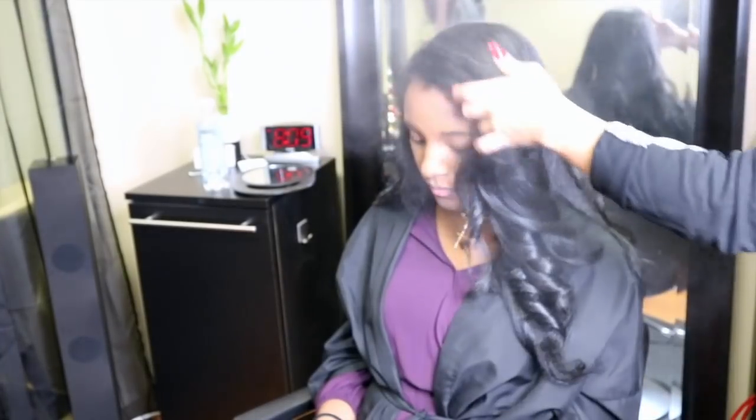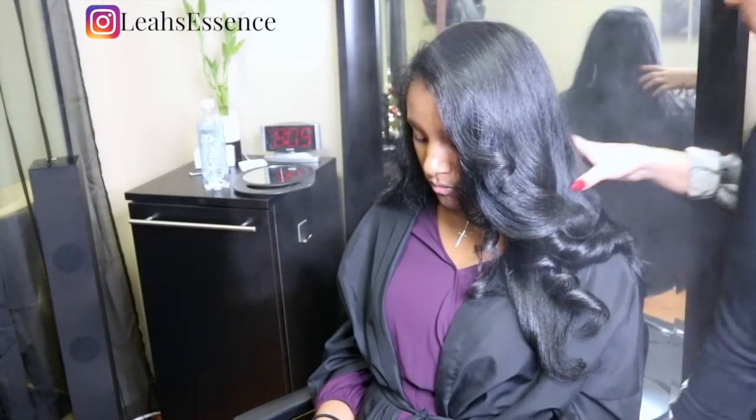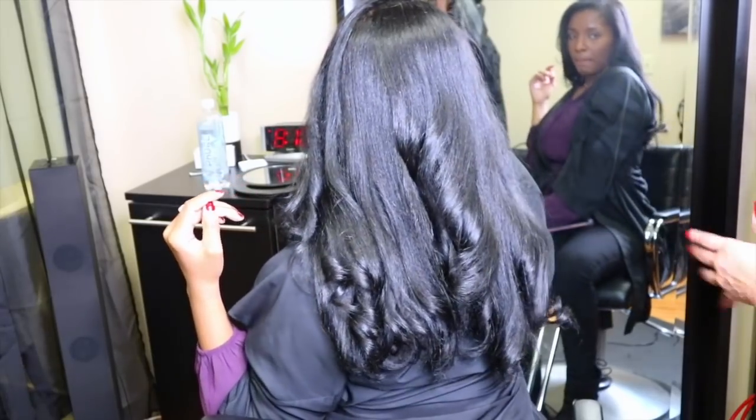These are my finished results. I love the way that my hair turned out — it was so healthy and shiny. As always, thank y'all so much for watching this video. Be sure to subscribe, give it a thumbs up, and I'll see y'all in my next one. Bye!